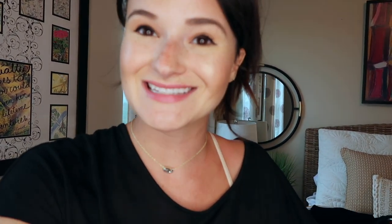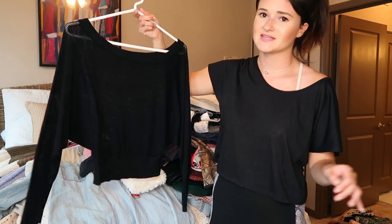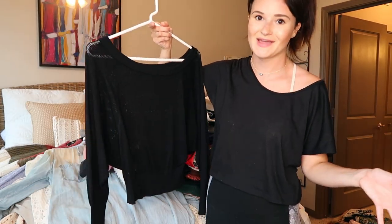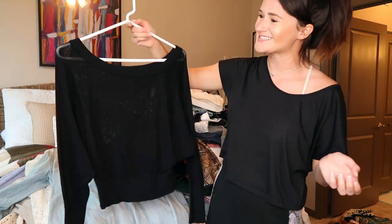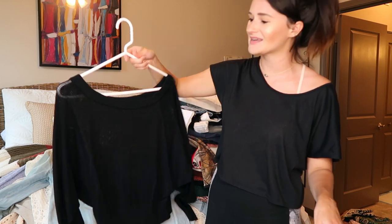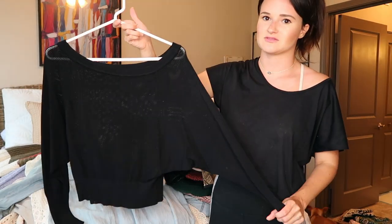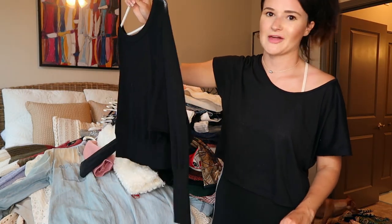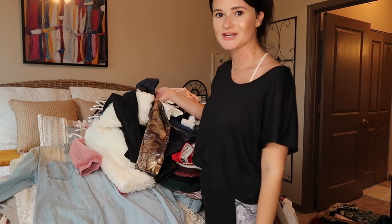The very first item I want to get rid of is this sweater. I got it at Express when they were going out of business in Little Rock — it was on sale and I didn't try it on. It just wasn't very flattering on me and I have yet to wear it. It's not an excuse to keep it, so I'm going to get rid of this one.